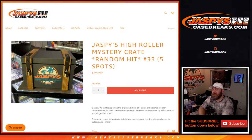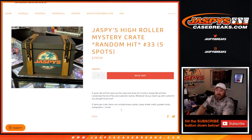Hi everyone, Sean with JaspysCaseBreaks.com here doing Jaspy's High Roller Mystery Crate Random Hit Edition number 33. Five spots only. We'll first open up the crate, show all four cards or boxes — five spots total. We'll then randomize the list, hit customers' names, and whatever you get matched up with is the hit you will get. Good luck.